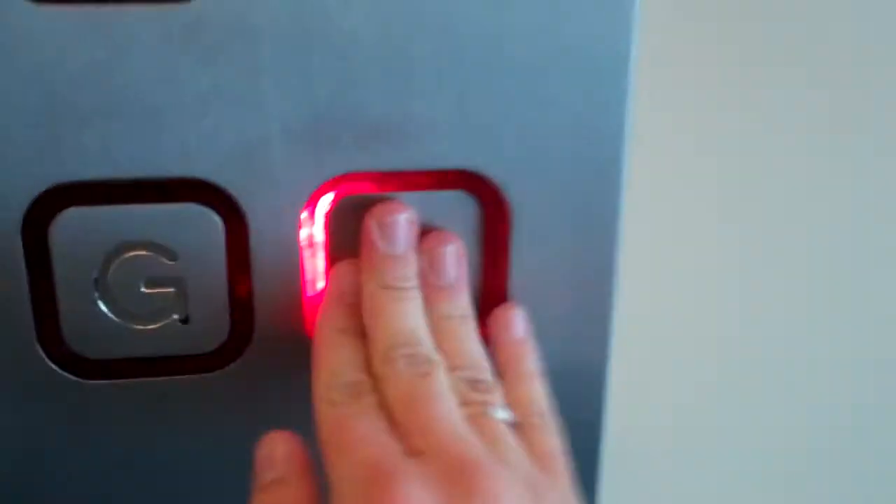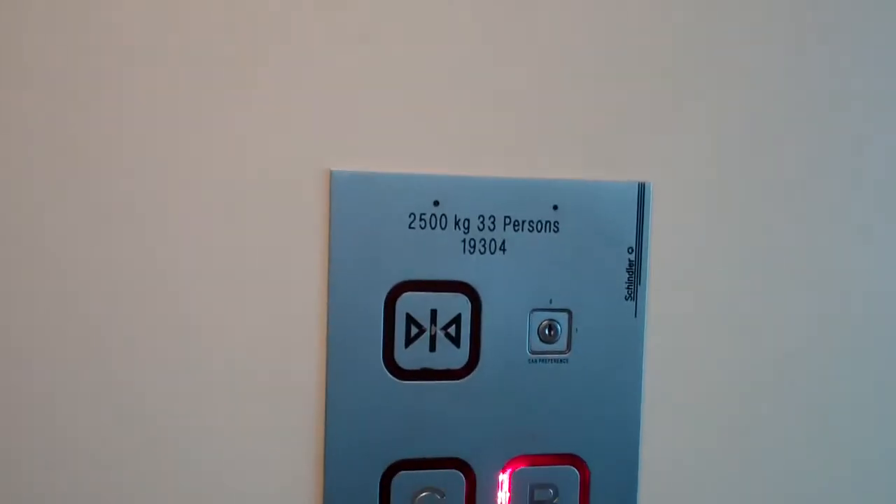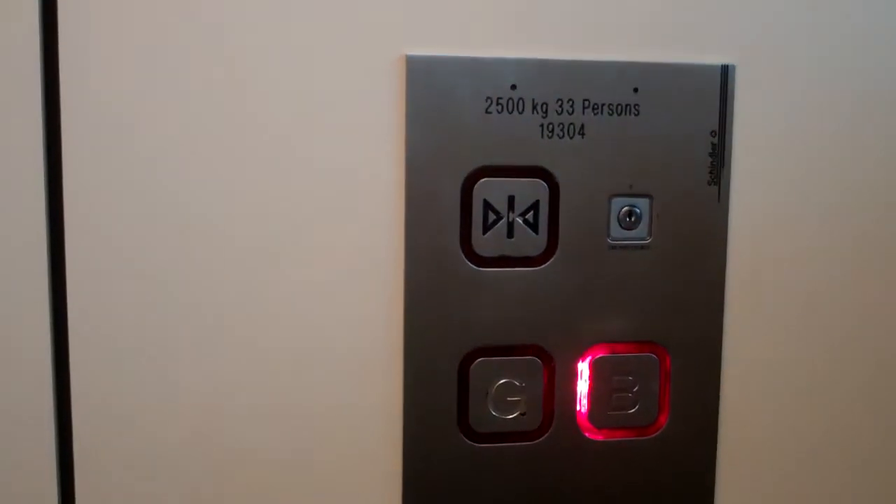We're going to go down to the basement. Capacity 2,500 kilos, 33 persons. Nice old Schindler lift.